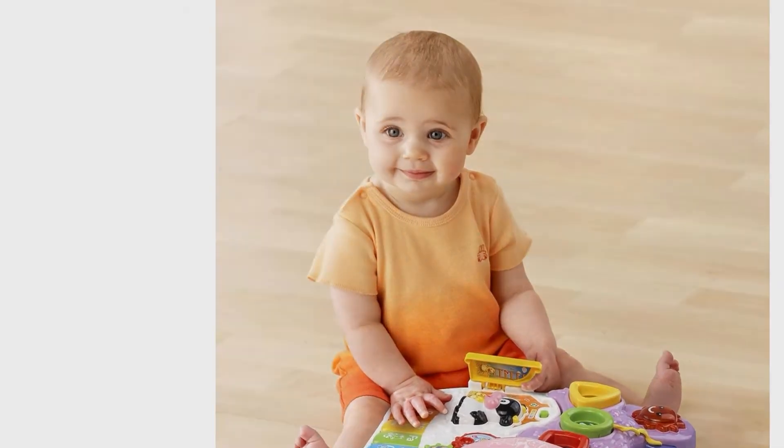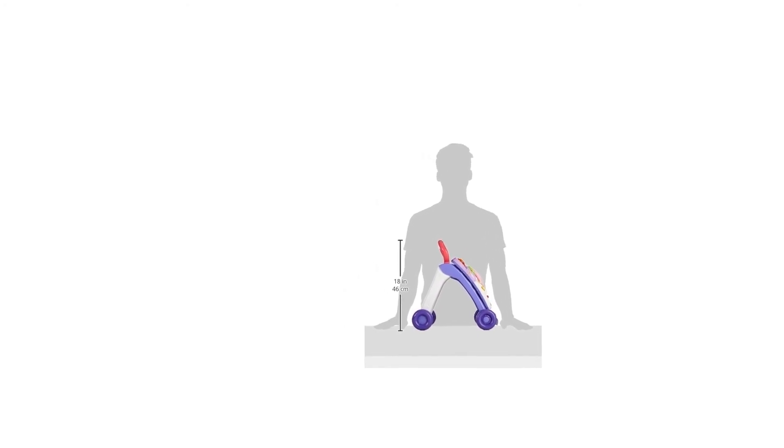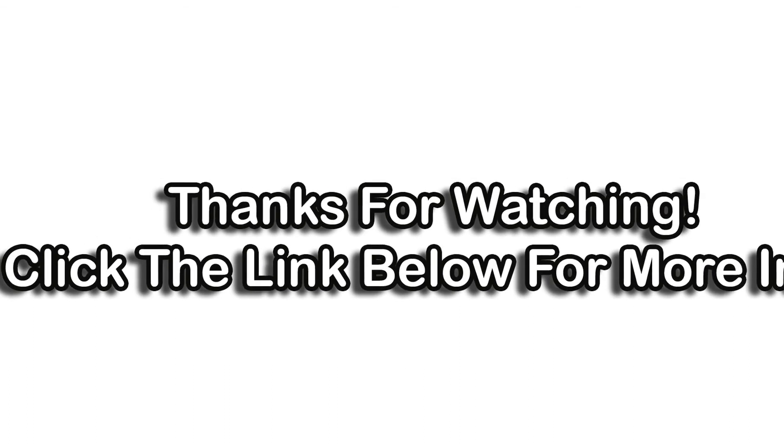The sit-to-stand learning walker keeps baby on track, teaching shapes, colors, animals, music, and more. For more info and special discounts, please click the link below.